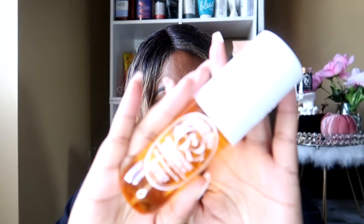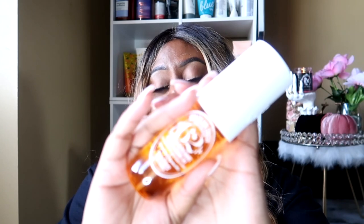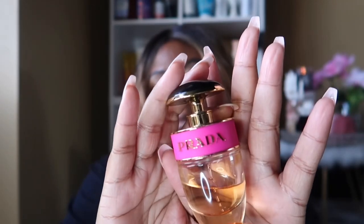I then used my Sol de Janeiro Brazilian Crush, which has the same scent as the Boom Boom Cream — notes of pistachio and salted caramel — so those two paired perfectly together. Here's what it looks like: this is the Cheirosa 62. I got it from Sephora; it cost about $20 for the small bottle. They have bigger bottles on the website for about $35. A friend of mine, Von Shea, was the first person to put me onto the Sol de Janeiro larger sizes on the website.